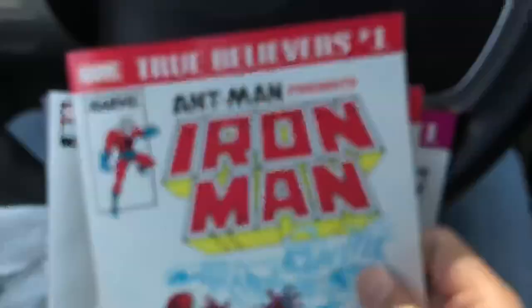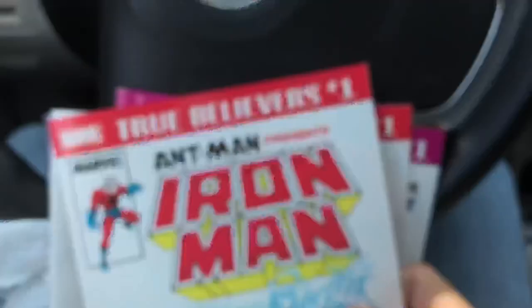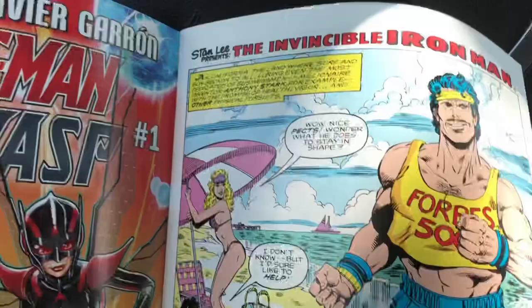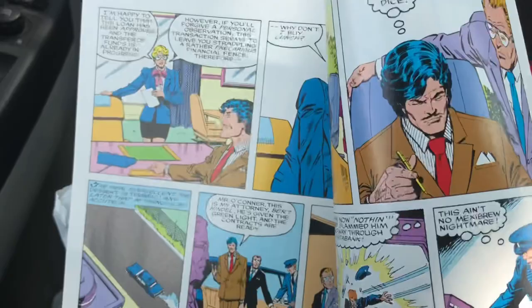Next up are some True Believers. I pick these up pretty much every week because they're only a dollar each — they reprint classic Marvel storylines and tie into what's currently going on. Right now the True Believers are focusing on Ant-Man since he's got a movie coming out. This one seems more focused on Ghost, who's in the Ant-Man movie — it's a reprint of Iron Man 219 with Iron Man vs. Ghost. This is going to be a dollar well spent.